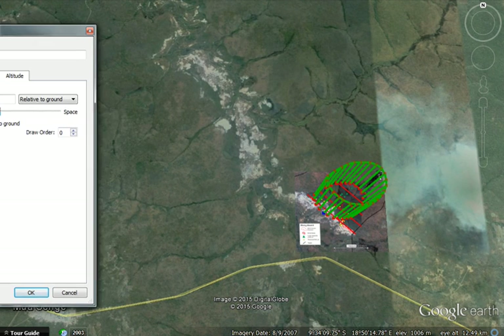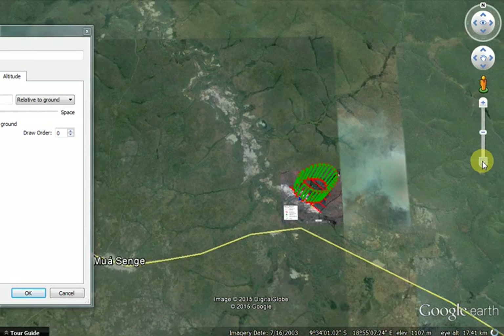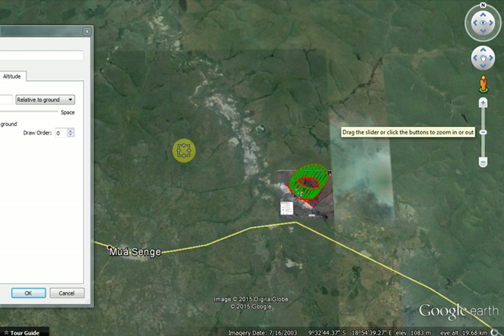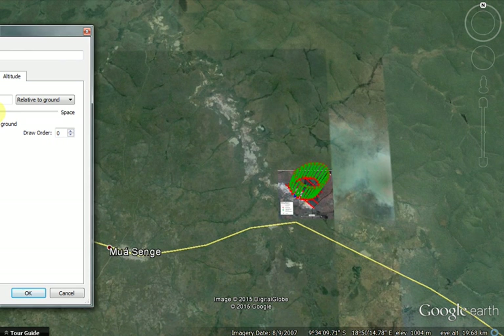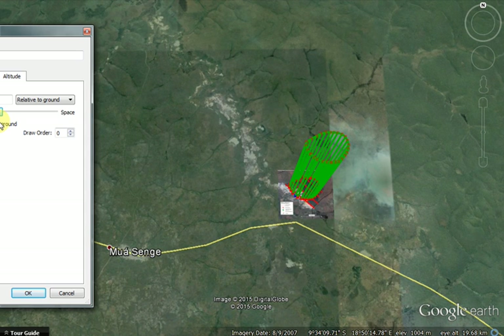The company estimated in March 2014 — when they made their mining lease application — the amount of alluvial diamonds they'd find. At that time it was half a million carats with a value of US $500 per carat.